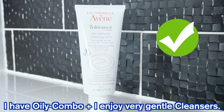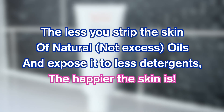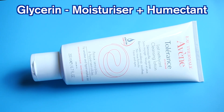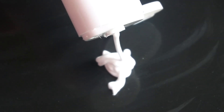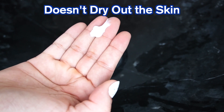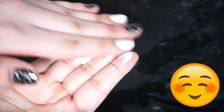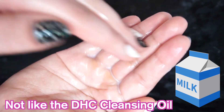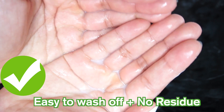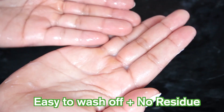I have combination skin and I love using non-drying or non-stripping cleansers just to keep my skin barrier intact and at an equilibrium. This contains glycerin, which is a humectant, capric triglyceride, as well as squalane, which is a lovely oil. As you can see, this has a cream-like texture — it feels very soft and smooth in the hands. This doesn't dry out my skin and my skin doesn't feel in discomfort after washing. When water is added, this turns slightly milky but not extensively milky, and is still easy to wash off with no oily or greasy residue.